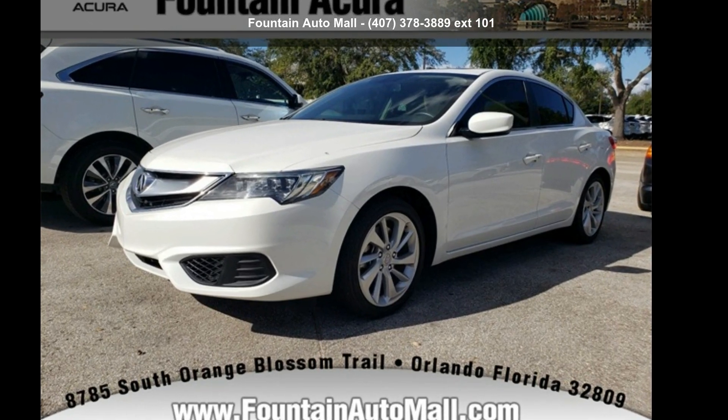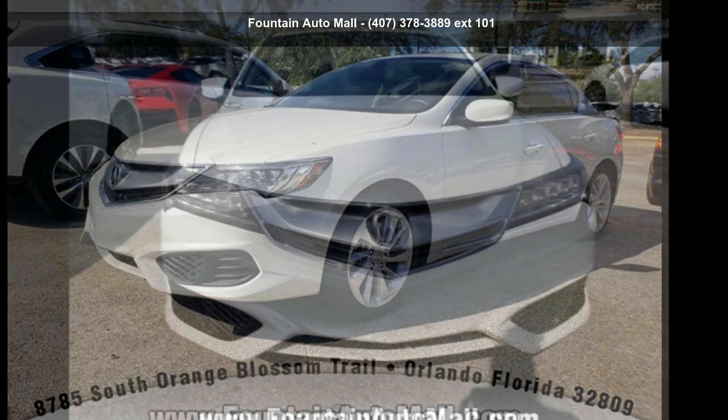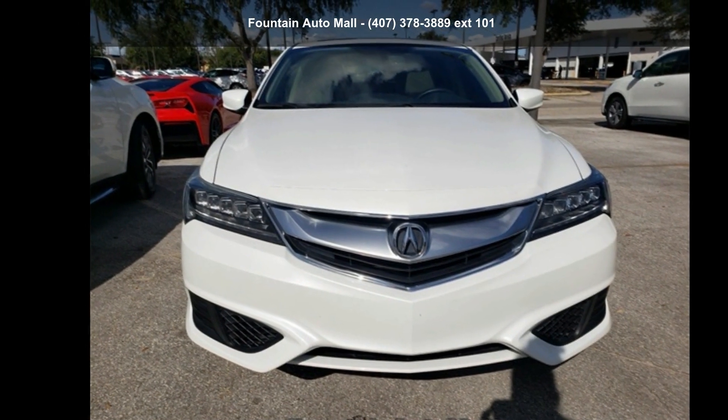Arrive in style with this Acura 2017 ILX Premium Package. Don't miss this great deal on a luxury vehicle.